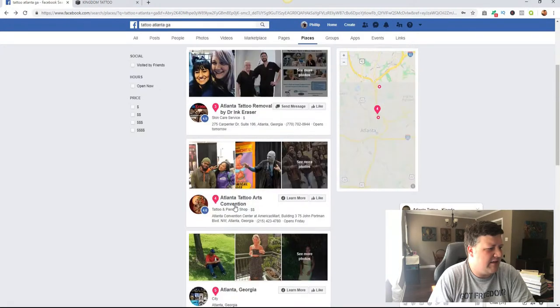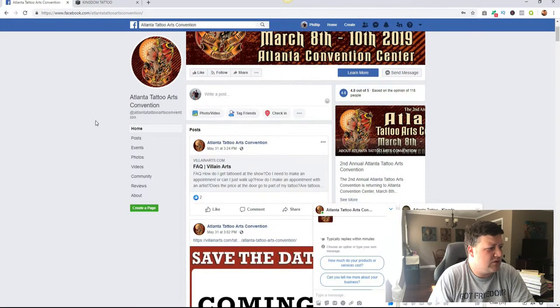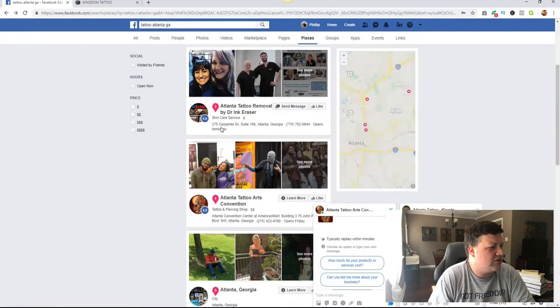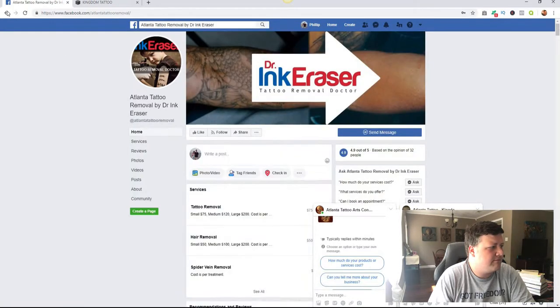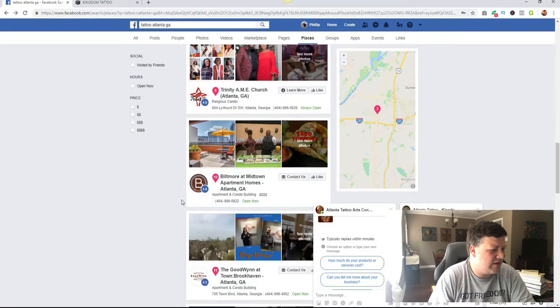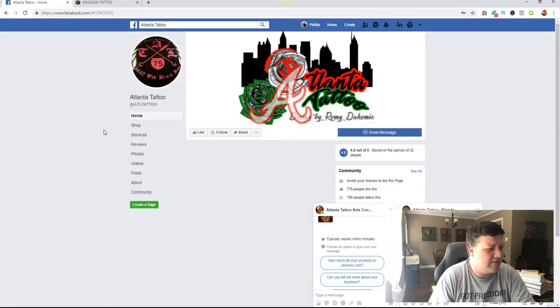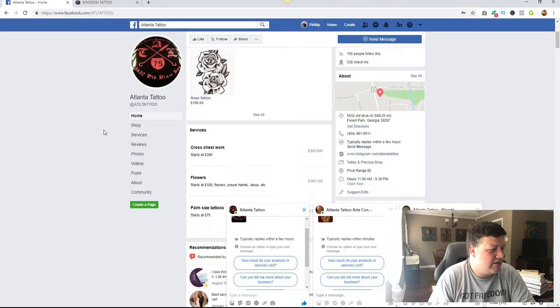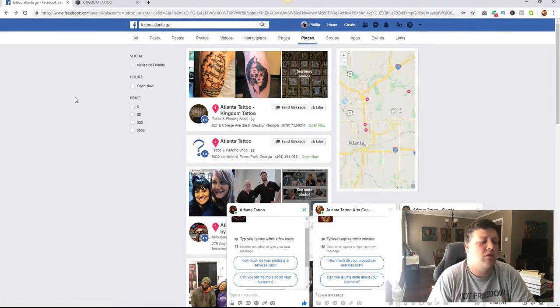Let's try and find one that does have a check mark. This one does not have verification. Let's try one more — tattoo removal — nope. See, a lot of these places aren't verified on Facebook. There aren't many tattoo places in Atlanta that are actually on Facebook, and it looks like hardly any of them are verified. So you'd be able to just go in and verify all of these for them, and Facebook will have an official verification check for that business.